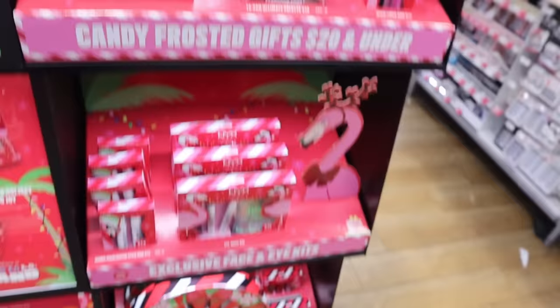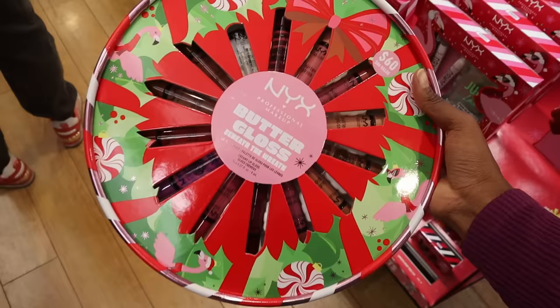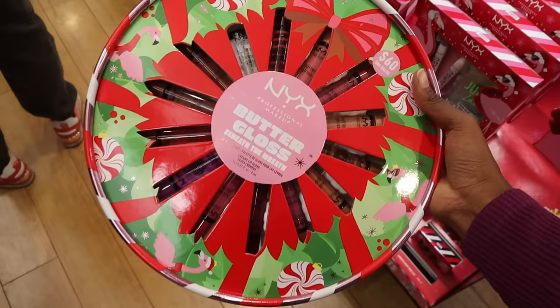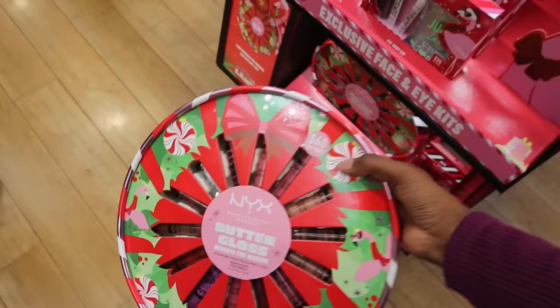It says 50% off on some NYX stuff — let's check it out. They have so many lip products in here. All their butter glosses are on the shelf — there are 60 shades, a little more than I expected. I like this one. There's also a matte lip trio — they always make me want to buy something.